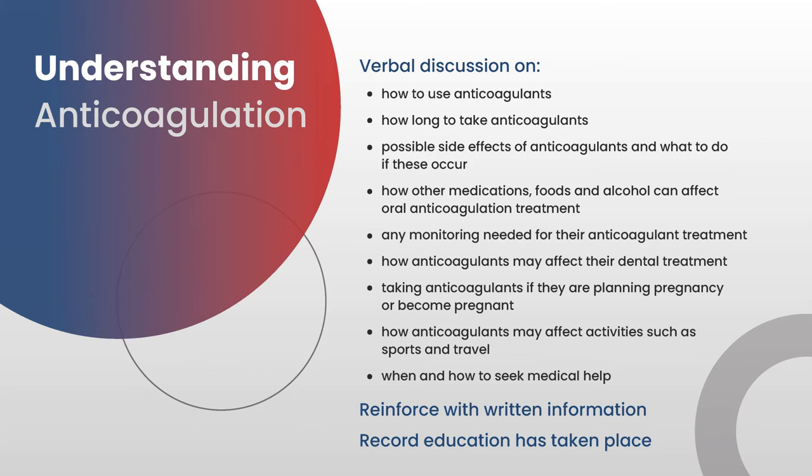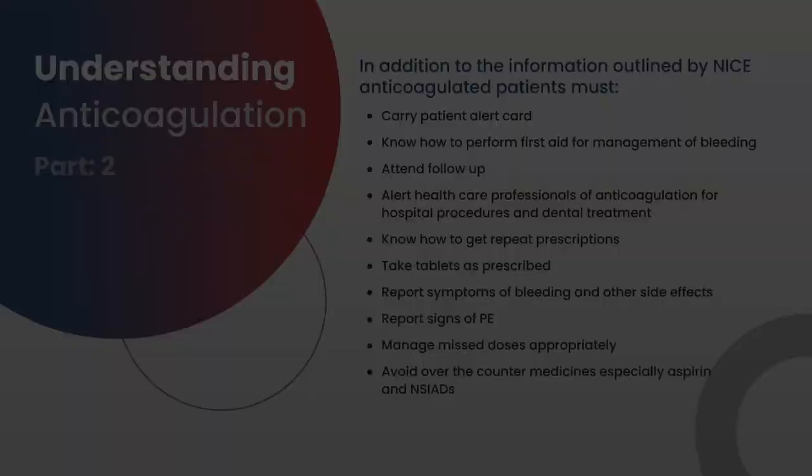Patients need reassurance about taking anticoagulants if they are planning a pregnancy or become pregnant — they should be very cautious and talk to medical personnel. Information is also needed on how anticoagulants may affect activities such as sports and travel, and where and how to seek medical help. This information given verbally should be reinforced with written information, and on discharge there needs to be a record in the notes that education has taken place, so that care can be audited against appropriate standards.